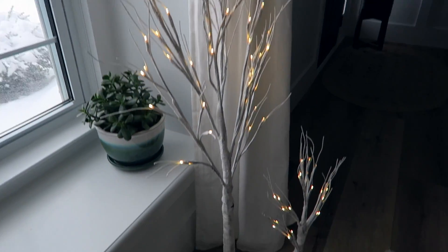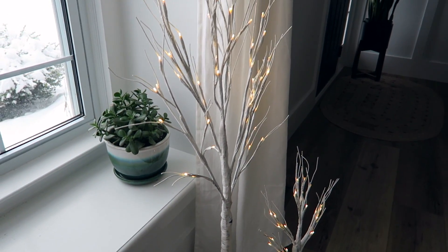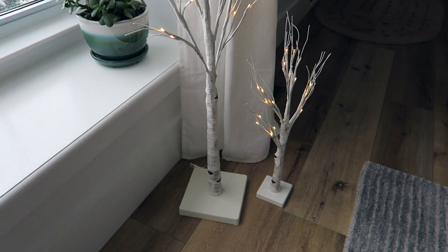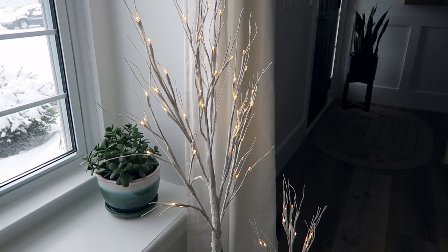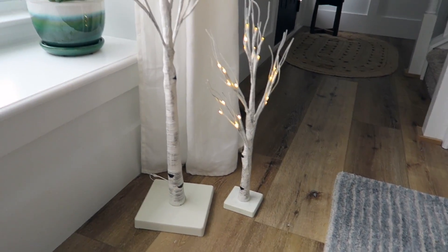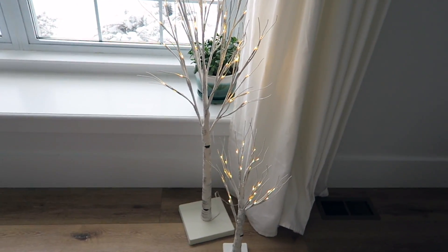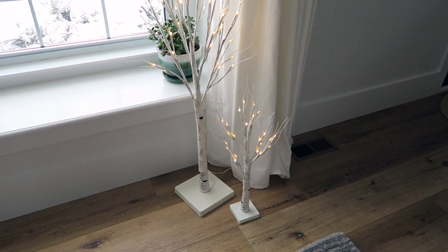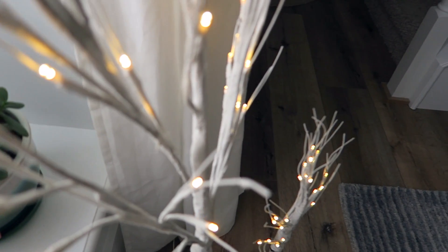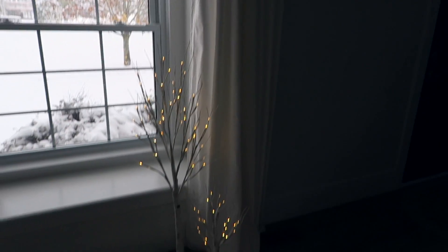They're so pretty! If you get anything from this haul, get these — this was actually a really good deal too. I've seen these at a lot of other stores and they're a lot more expensive. These are great quality — super pretty and whimsical. Oh my goodness, I love them so much. I could just stare at these all day. Maybe they do look kind of fun in here, with that little plant moved.